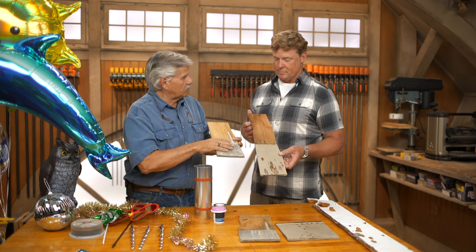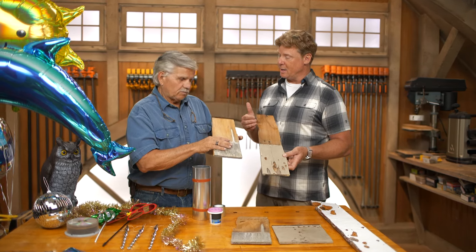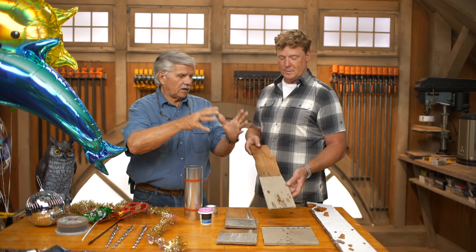I always tell people, whether you're doing a roof or you have a house with siding, if you're buying new siding, save some in case you have to replace it — same species, same lot. Remove all of it that you can in that area, check behind it to see if you have any insects, and then put it back together just as if it was new work.